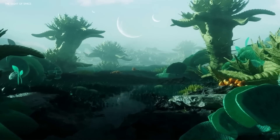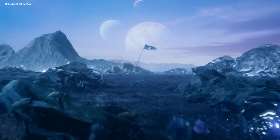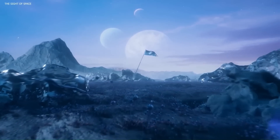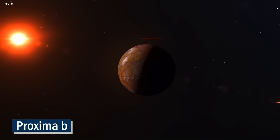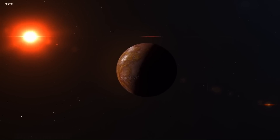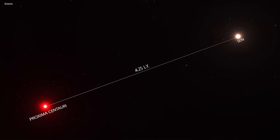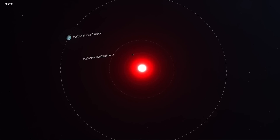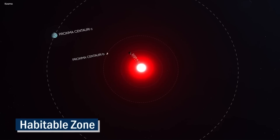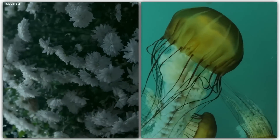Have you ever wondered if there's life beyond our solar system? Scientists have recently discovered a planet that could potentially support life, and it's closer than you might think. Proxima b is a planet orbiting a star called Proxima Centauri, which is the closest star to our Sun. This planet is similar in size to Earth and orbits within what is known as the habitable zone, where conditions could be just right to support liquid water and perhaps life as we know it.